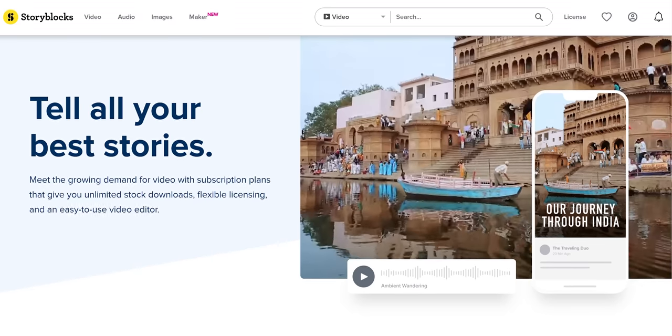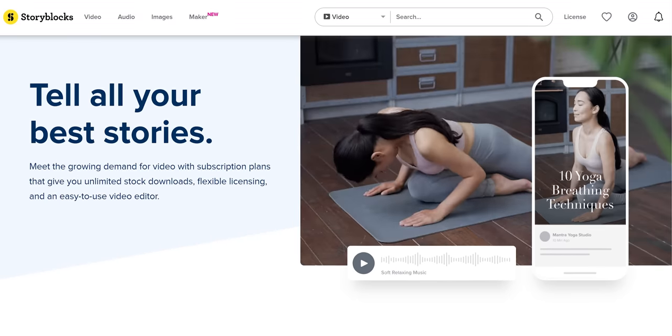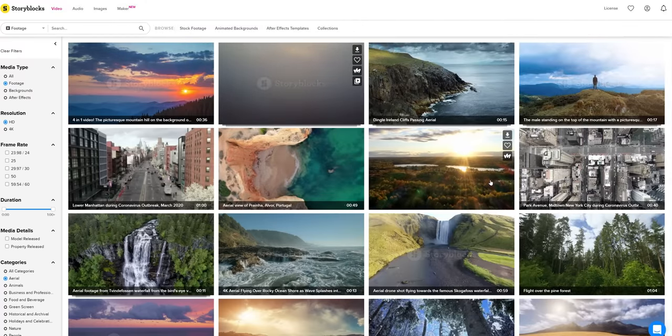Just like our sponsor Storyblocks is a small part of this video. Save time and money with Storyblocks by getting studio quality stock video clips for a fraction of the cost. Check it out today at the link below or learn more at the end of this video.